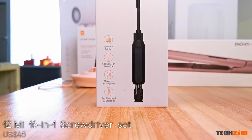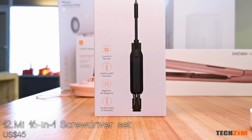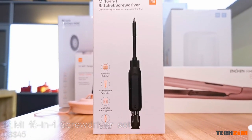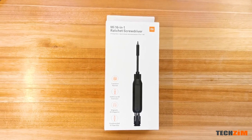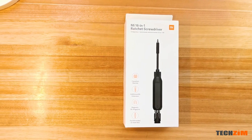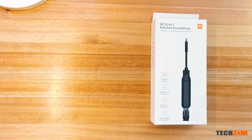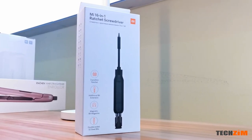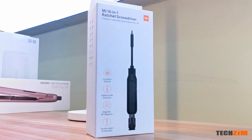For the IT guys or handyman there is a 16-bit screwdriver set with magnetic tips — very important — and a built-in ratchet system. The ratchet feature in a screwdriver is one of the most underrated features; it does wonders when you have a million screws that need to be removed or put back.